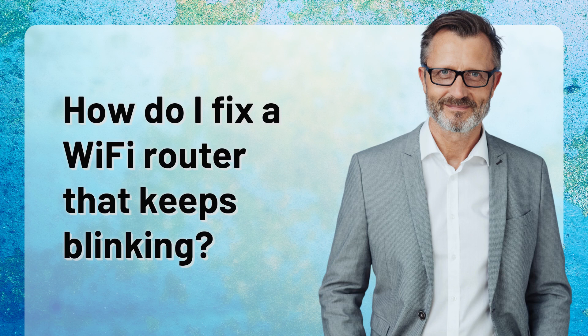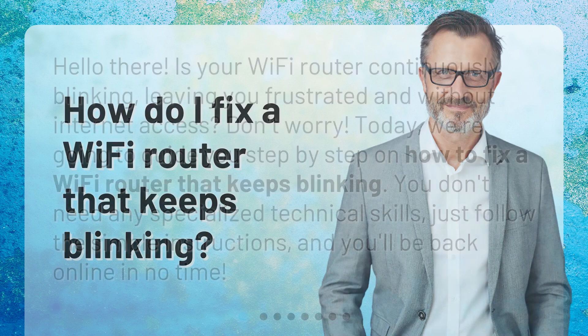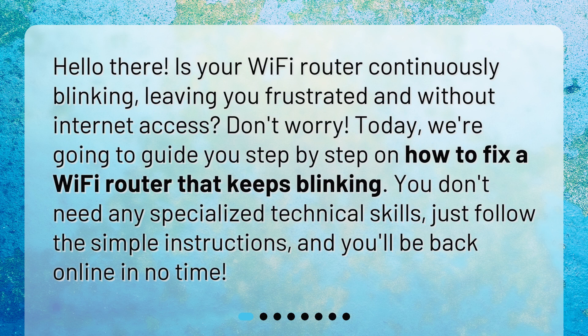How do I fix a Wi-Fi router that keeps blinking? Hello there! Is your Wi-Fi router continuously blinking, leaving you frustrated and without internet access? Don't worry! We're going to guide you step-by-step on how to fix a Wi-Fi router that keeps blinking. You don't need any specialized technical skills — just follow the simple instructions and you'll be back online in no time.